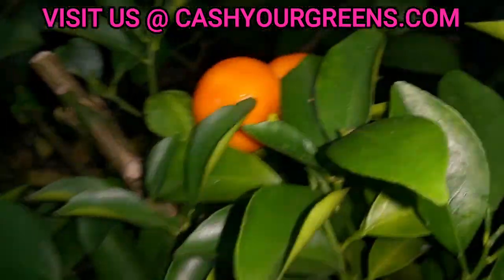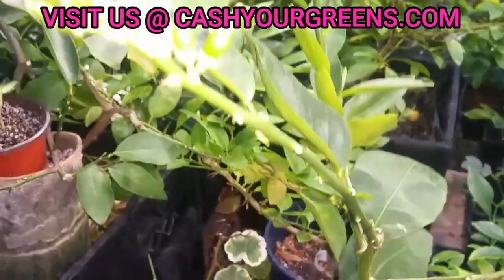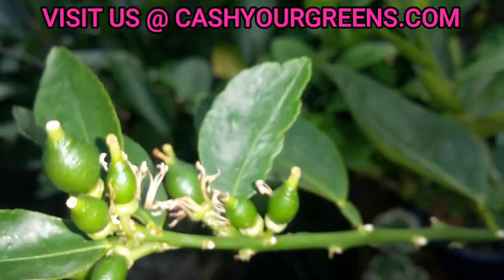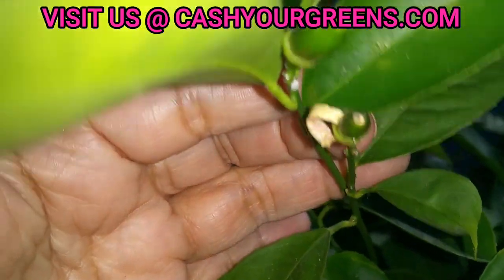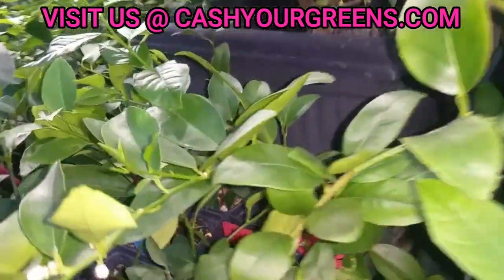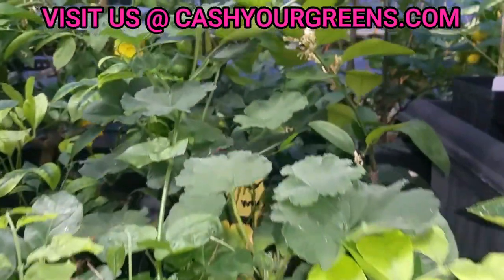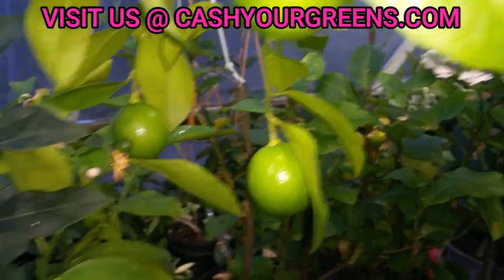If you want to induce flowers, you can dry out your citrus. But if you want your citrus to develop fruit, you definitely water them well during the blooming stage. Plants produce flowers to propagate the species, to ensure their longevity. When you stress a plant by not watering it, that induces it to flower and produce fruit with seeds so it can continue. If you give that plant too much water, it may not bloom. In nature, plants go through a period of drought, which signals them to start blooming.